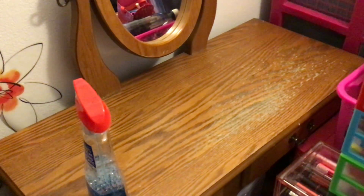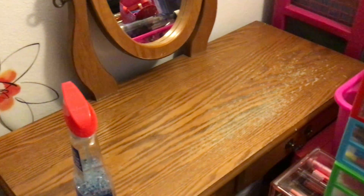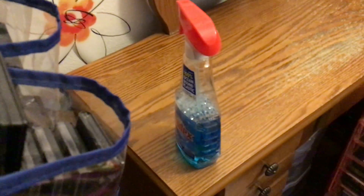I do this about once a month — I take everything apart because it gets really dusty in here between the heat and the air conditioning. I clean my bedroom about twice a week, and on the weekends I dust and sweep. It's actually very clean in here, but I like to do this once a month, take everything apart, and just clean it. I use regular Windex.